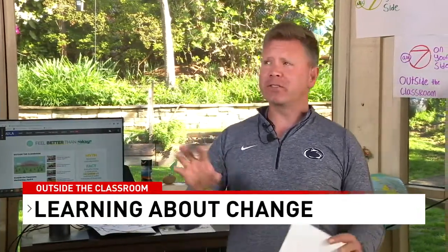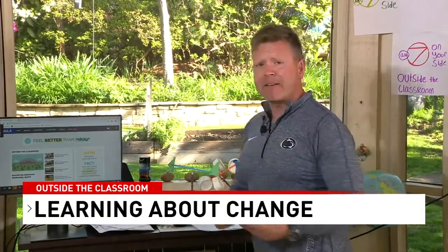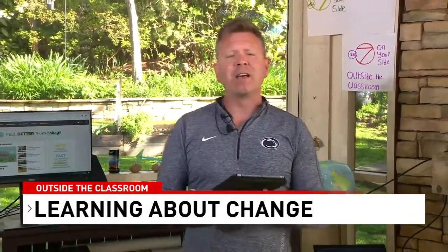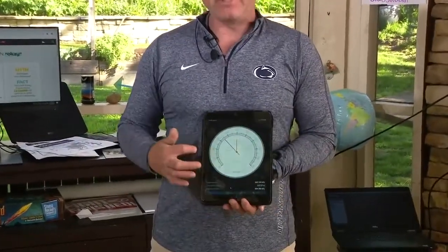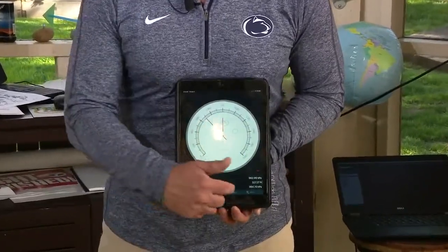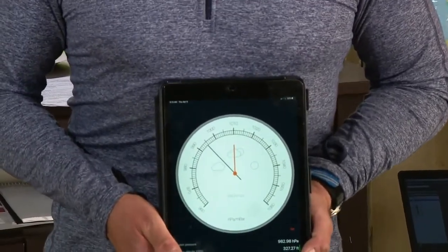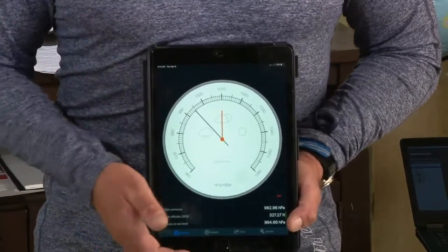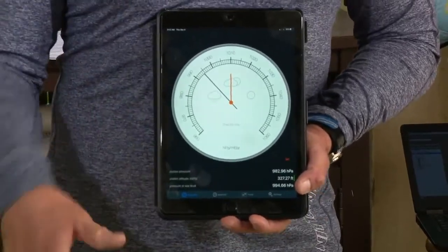We've talked on previous shows about measuring variables related to the weather and environment. Many of the devices we use in our daily lives — whether a phone or a personal device — have built-in barometers. A barometer is a tool that allows you to figure out your height, your altitude above sea level. We use barometers in these devices to determine how our elevation has changed relative to sea level.